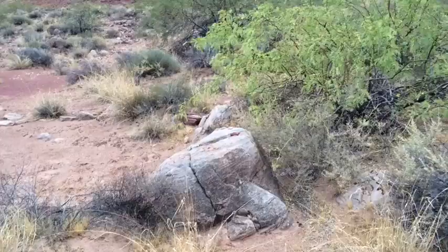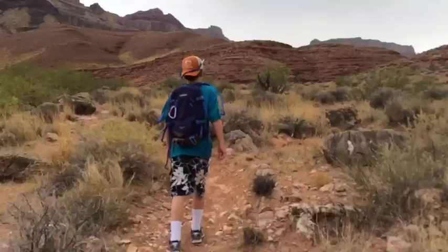Oh, didn't see you there. I'm Marcus Harrison and today we're going to be learning how to survive in the wilderness.